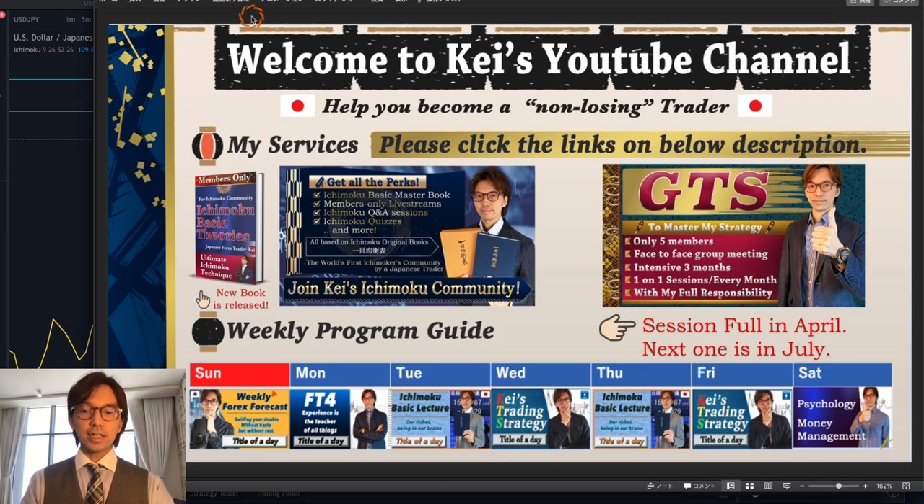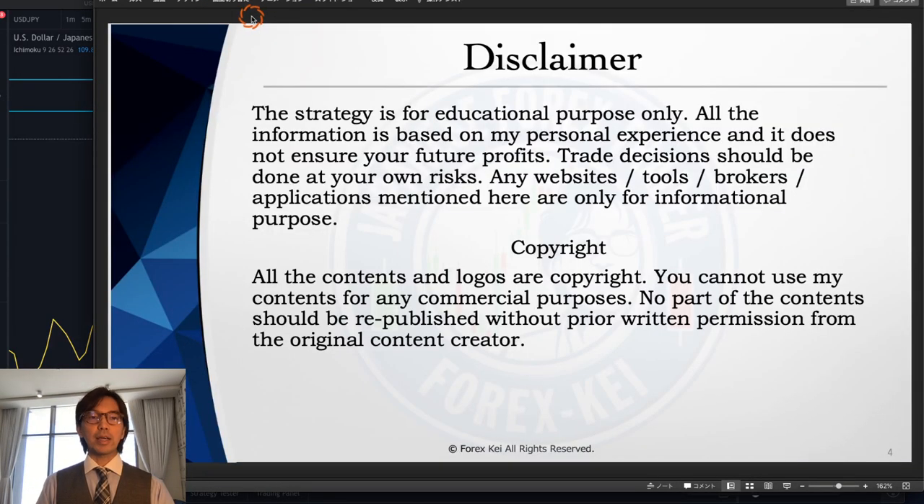Just a brief disclaimer: this information is based on my experience, so when you take trades please do so with your own risk management.